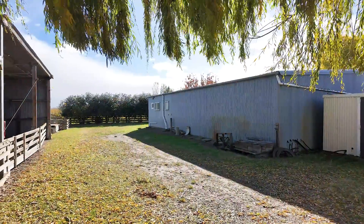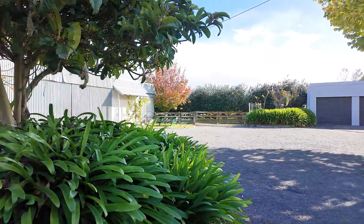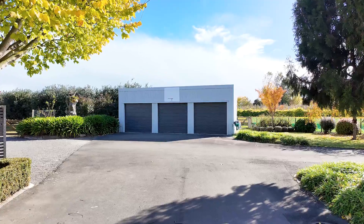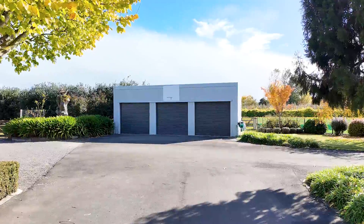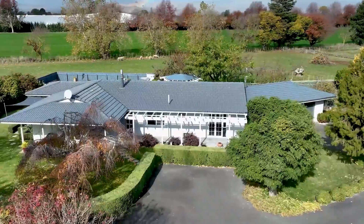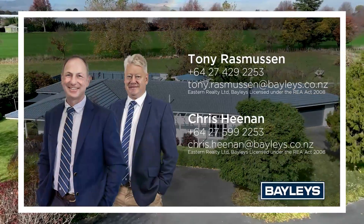Other sheds add well to this property, including a four stand wool shed, a three bay implement shed, a packing shed with smoker room, and a lockable triple garage. There are also good cattle yards with a loading ramp. Come and view this versatile lifestyle and cropping property.